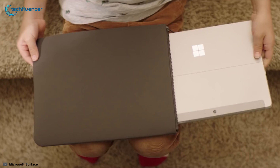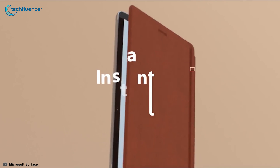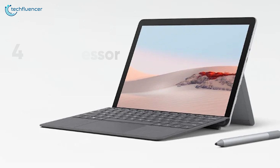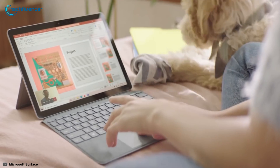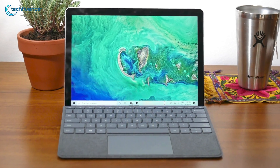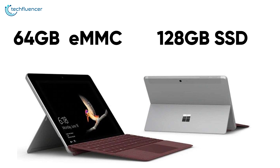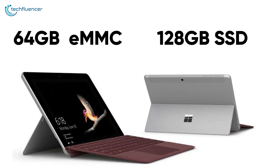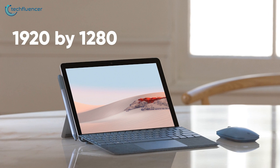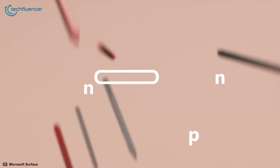Finally at number 1, we have the Surface Go 2 from Microsoft — an outstanding portable tablet to help you power through an entire day of work. Powered by a Pentium Gold processor and 4GB of RAM, this tablet performs really well for CPU-intensive tasks such as illustration apps and high-quality video streaming. Storage-wise, we are looking at 64GB of eMMC and 128GB of SSD options. The 10.5-inch PixelSense screen has a display resolution of 1920x1280 with 10-point multi-touch features that perfectly utilizes the Surface Pen.